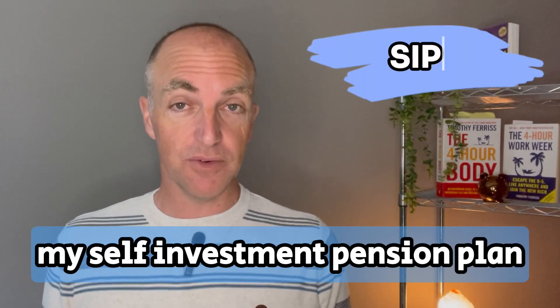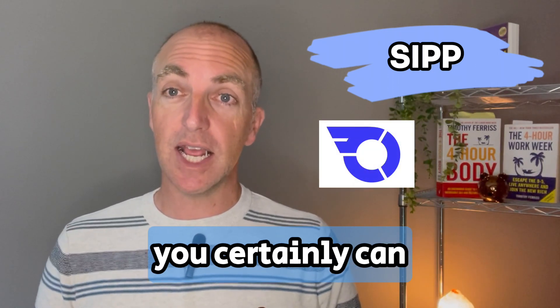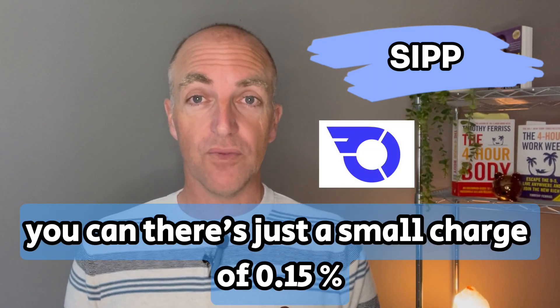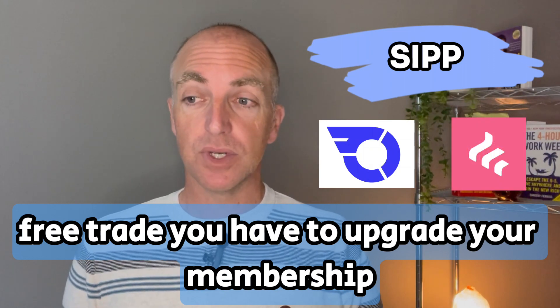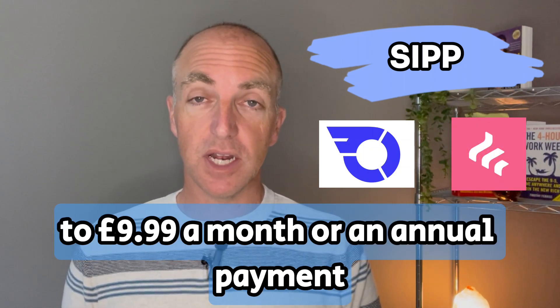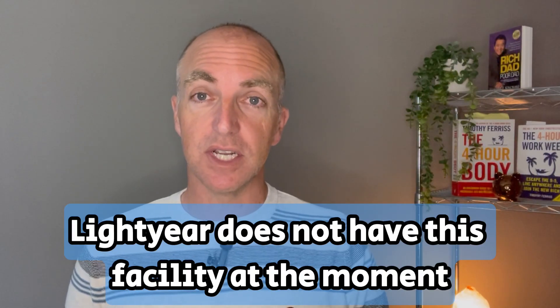Can I open a SIPP, a self-invested pension plan? With InvestEngine you certainly can, and there's just a small charge of 0.15% for your SIPP management as an ongoing charge. With FreeTrade you have to upgrade your membership to £9.99 a month or an annual payment. Lightyear does not have this facility at the moment.